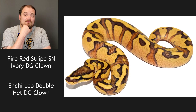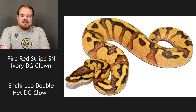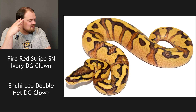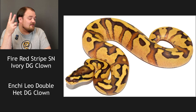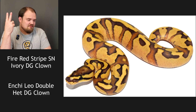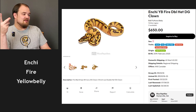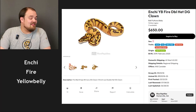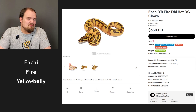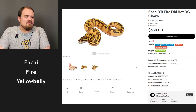First things first, we know it's yellow belly — ivory was in one of the pairings, it has to pass yellow belly on. It's definitely not clown, and I don't think it's DG — I don't work DG so I'm not perfect on that. I do think it's enchi and this could be fire. Yeah, I think it's an enchi fire yellow belly. There's a leopard in there, but the tiger striping suggests enchi over leopard. I don't think it's red stripe although I could be wrong. Fire, yellow belly for sure, and enchi. Enchi fire and yellow belly all kind of create this nice little citrus look.